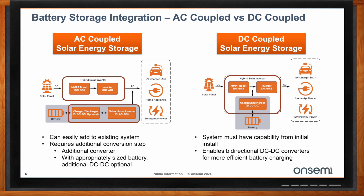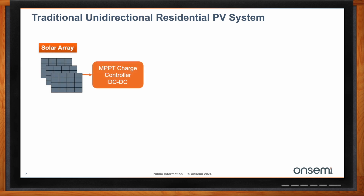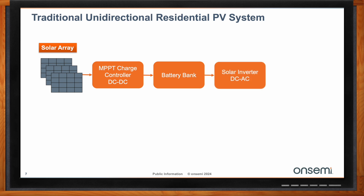Can you walk me through a typical PV system for a residence? In the traditional unidirectional residential photovoltaic systems, you have your solar array, and the output power goes to a DC-to-DC maximum power point tracking charge controller. The output from that goes into your battery bank, which is then fed into a solar inverter — DC-to-AC — so you can run the AC-powered appliances in your house, which goes out to your AC loads.